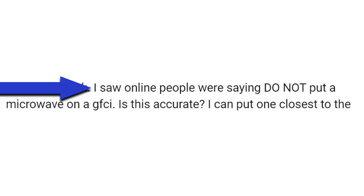Hey, this is Bill for Sparky Channel. I recently got a question from a viewer: I saw online people were saying do not put a microwave on a GFCI — is this accurate? I would like to address this today, and of course being the Sparky Channel, we're going to be using the 2023 NEC codebook.